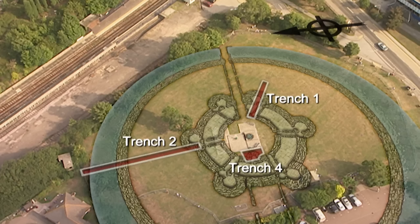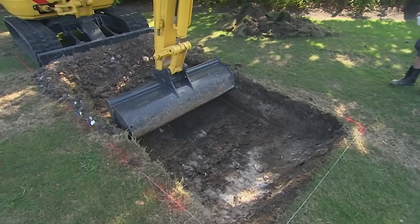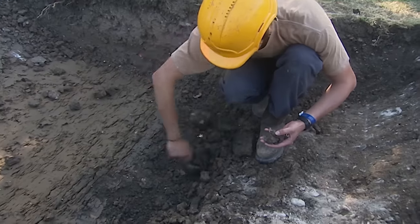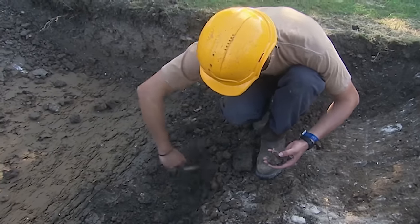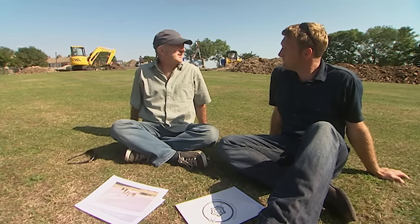Trench 4 will try to locate what can be seen in the drawings. Meanwhile in Trench 3, they're attempting to confirm the orientation of the castle by locating the corridor into the rotunda. Matt found one wall and is expanding Trench 3 to find the other.